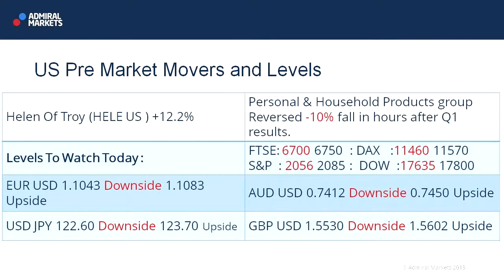So HELE is the ticker there in the US — one to perhaps keep an eye on, if only for personal interest later on this afternoon.